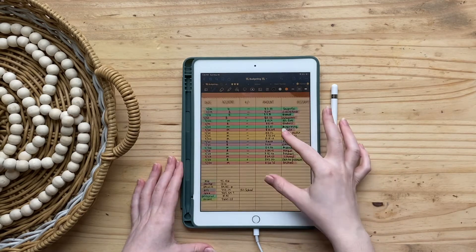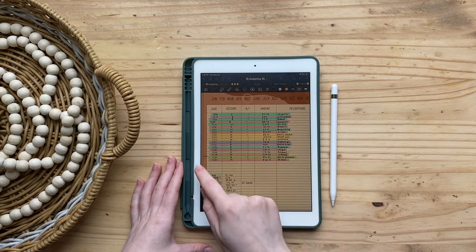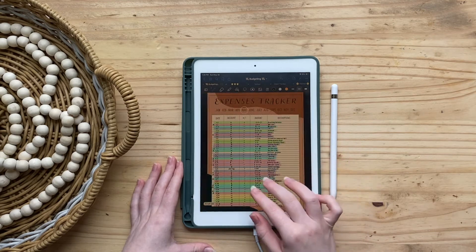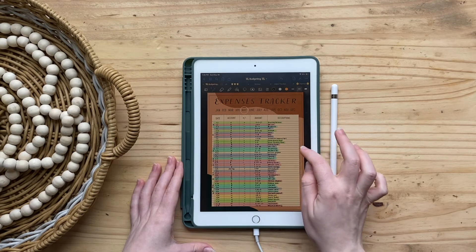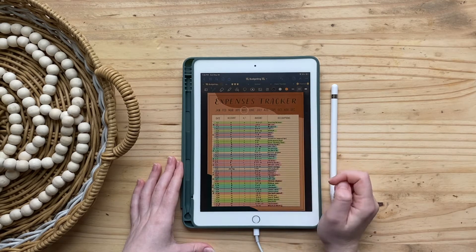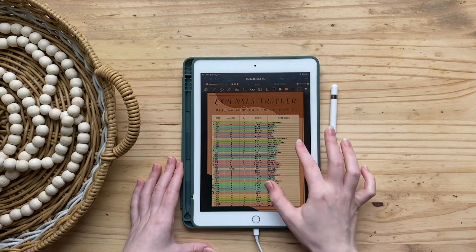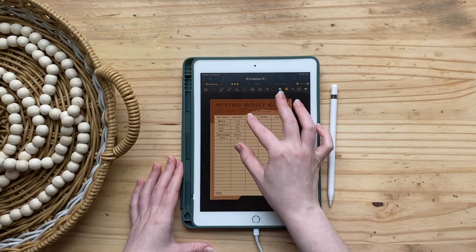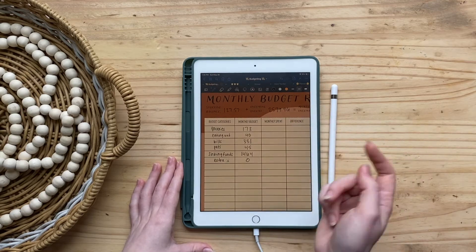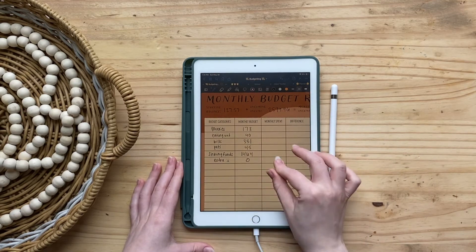For my income I have anything in green: paychecks, a Target return, money from my boyfriend, sinking fund deposits back into my account, and my starting balance — that's where I got those numbers from.